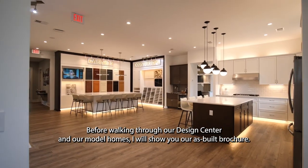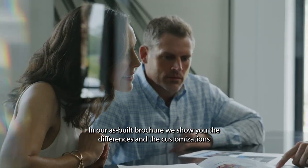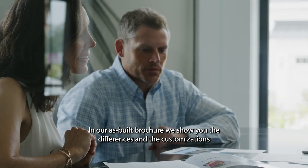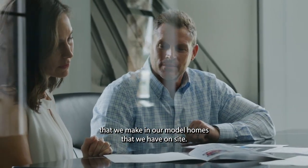Before walking through our design center and our model homes, I will show you our as-built brochure. In our as-built brochure, we show you the differences and the customizations that we made in our model homes that we have on-site.